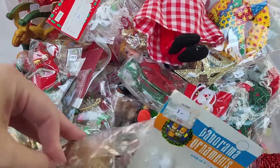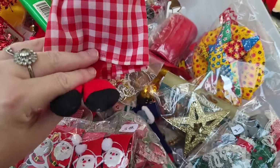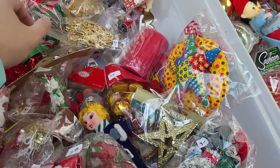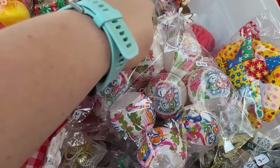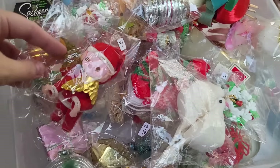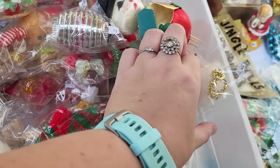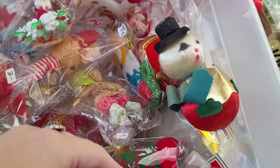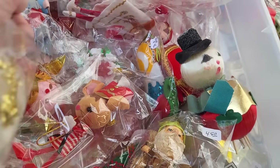Oh my gosh, there's a lot of Christmas stuff in here. Mrs. Claus. These are fun. Little pink angel babe — I'll get her, she's cute. There's a Christmas mouse. I will also get that.